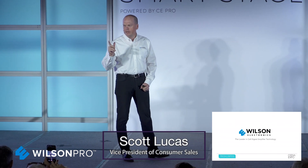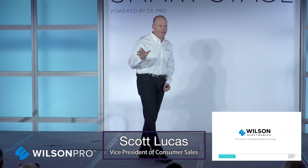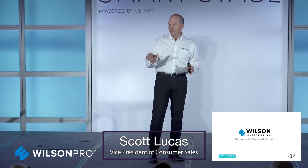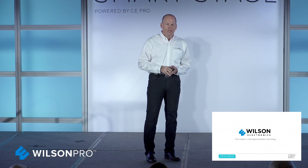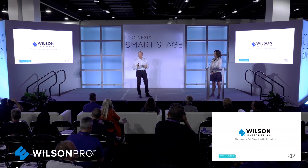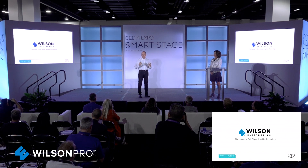Those of you who didn't raise your hand — that means you're either lying or you don't own a cell phone, because we know this problem exists. It is real. It exists every day all around the world. It's not a problem of bad outside signal as much as it is building construction, and we're going to talk about that for a few minutes.